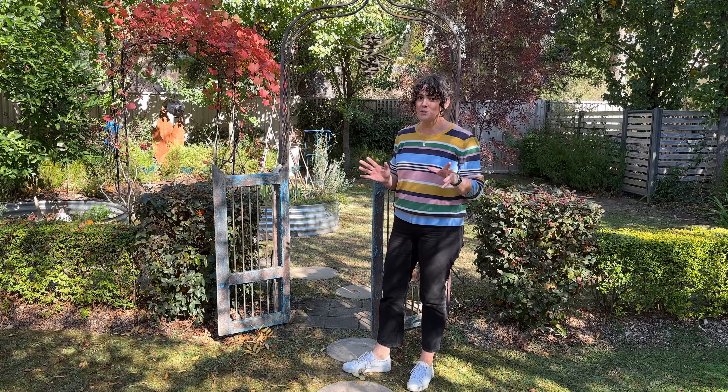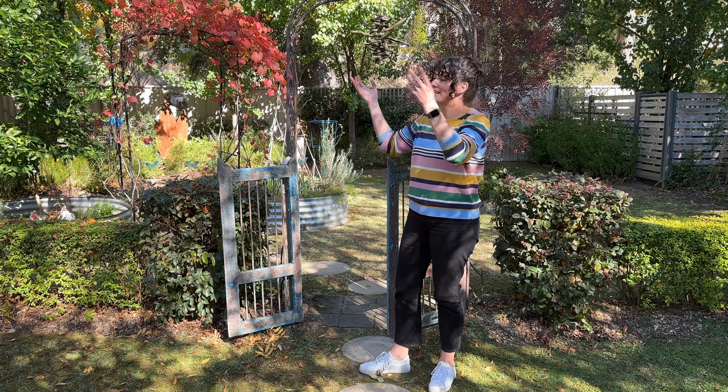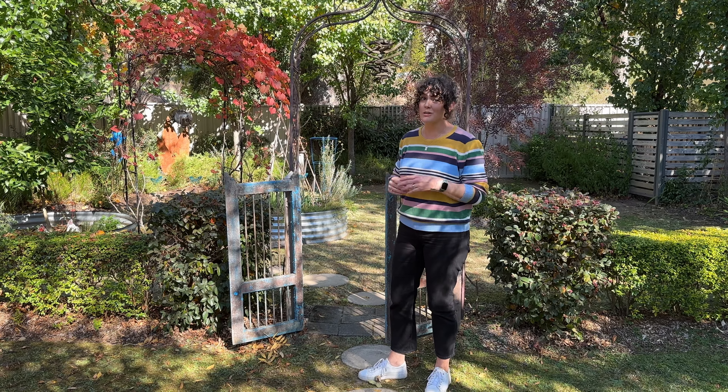These gates lead us on to an old veggie garden. Once upon a time Christine did have veggies growing happily in here, but as the trees around grew up bigger and taller they really shaded it, so now it's just got some herbs and a citrus tree that's actually still pretty happy.